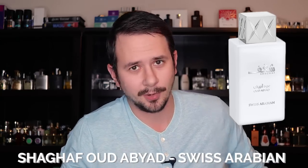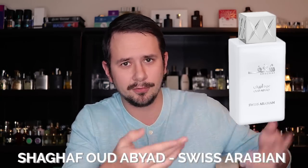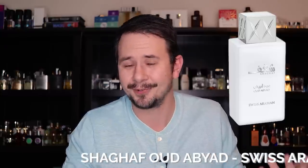Next up is a fragrance that I don't own right now but have smelled. This one is by Swiss Arabian — the name of the fragrance is Shaghaf Oud Abyad. The original Shaghaf Oud, which I did a review on, comes in a gold bottle and is a reinterpretation of Oud Bouquet by Lancome. This one, which comes in a white bottle, is a reinterpretation — a clone — of Interlude Man by Amouage.